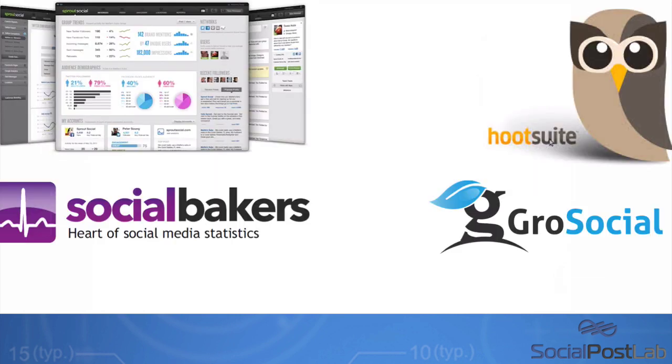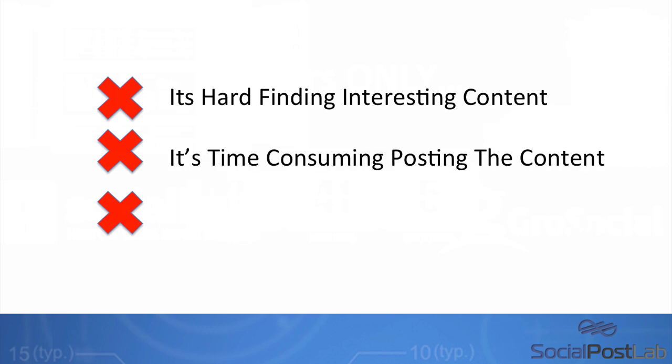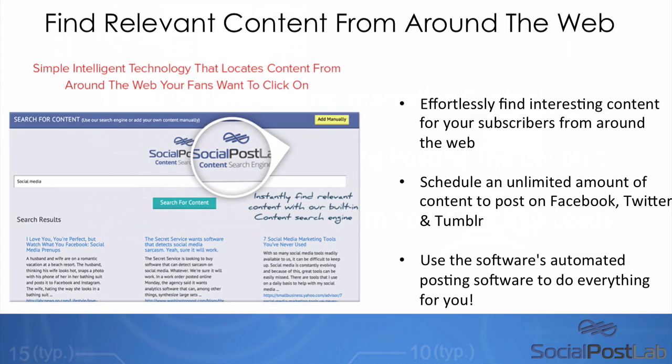So why did we create the software? We created it because we saw a ton of updating softwares out there, but none of them did what we wanted. I've worked with some of the fastest growing companies here in New Zealand, helped many businesses, and I've also had my own online marketing business for a significant period of time. I realized that these softwares, while great, didn't do all that I needed. The problem was that it was too hard to find interesting content, too time-consuming to post it, and not easy to turn fans into leads. So we got to work and came up with a system that combines everything we wanted in a social media software.